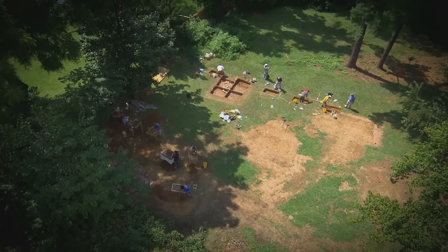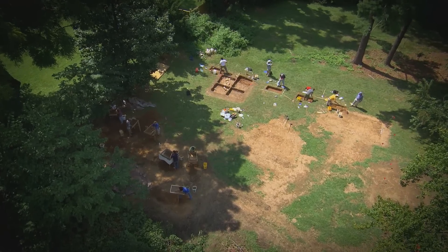Any archaeologist can tell you, you always make the best finds at 4 o'clock on the last day. I don't know why, it just happens that way.